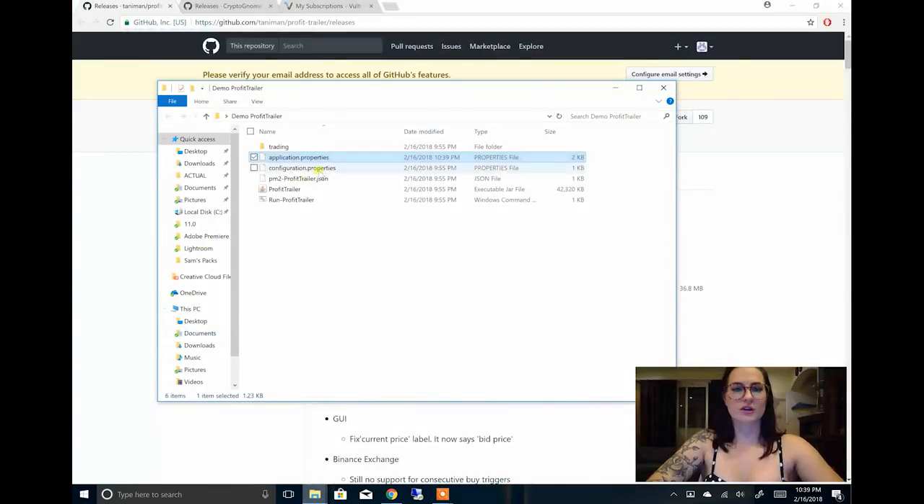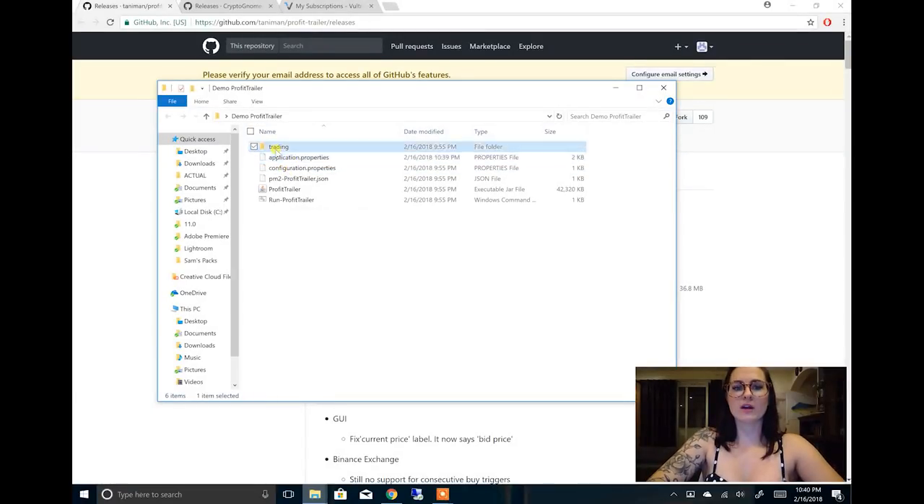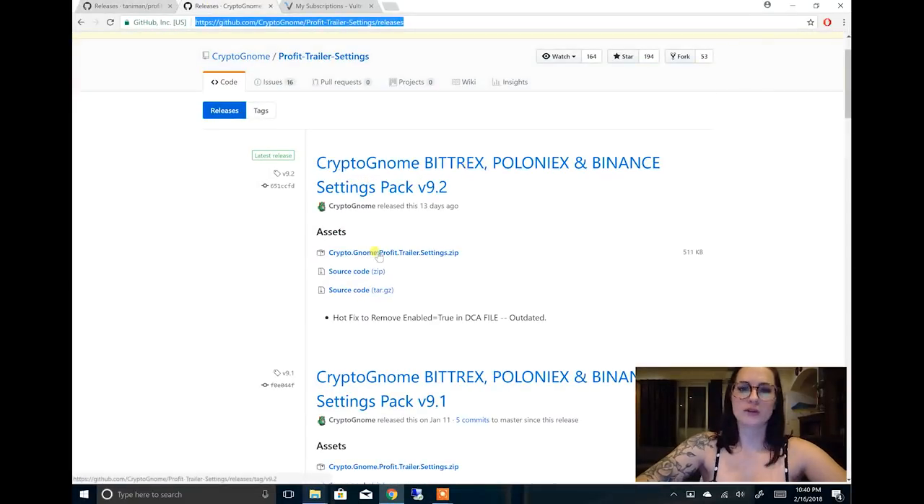For the remainder of these settings, you can either leave them as they are. The DCA is the dollar cost average — this is something I'm not going to explain in this video, maybe a future one. It's best to actually look up CryptoGnome or CryptoFace; both of those are pretty good for their settings, the indicators, and the pairs. This trading bot is only as good as the settings that you give it, so make sure you do some in-depth research. I'll drop links below. One of those is CryptoGnome — you can download the settings pack as a zip file and copy all of their settings into your Notepad++.